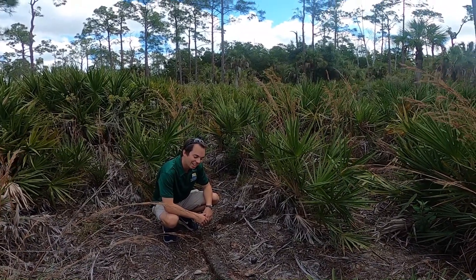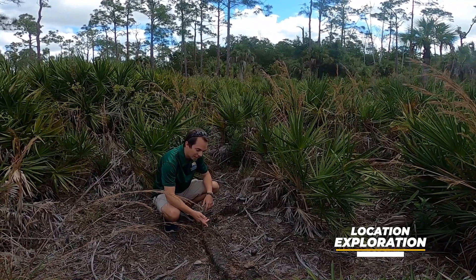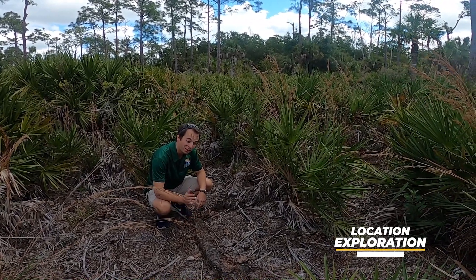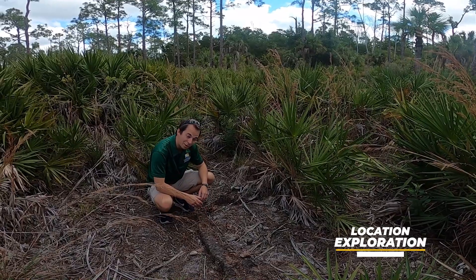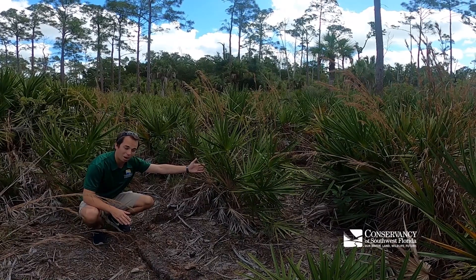Hey guys, Kevin from The Conservancy here. Check this out. These are trunks of a tree, but trunks are typically vertical. These are half buried in the ground and horizontal. They belong to this plant right here, the saw palmetto.